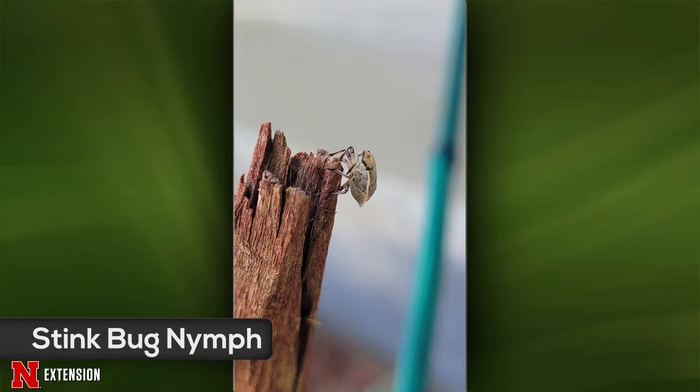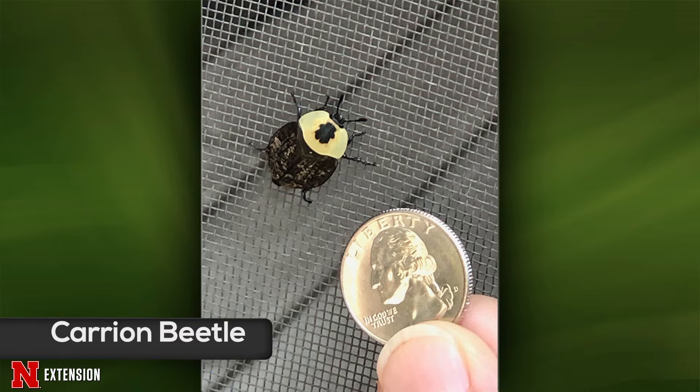Your third one comes to us from Blair — what's this? This one is a good guy. This is an American carrion beetle. The larvae are decomposers — they feed on dead animals and help recycle that. The adults will also feed on some carrion, but another nice thing they do is they'll also feed on maggots — the fly larvae in that carrion. So they kind of help control those fly numbers as well.